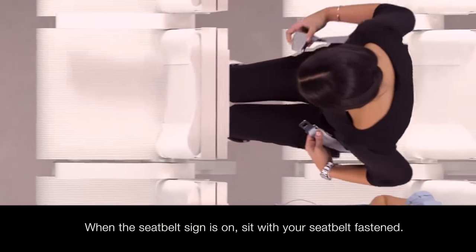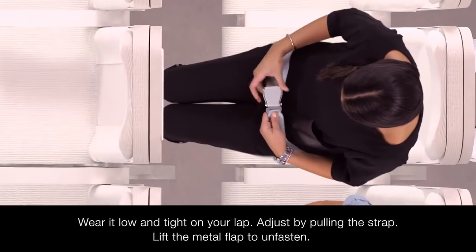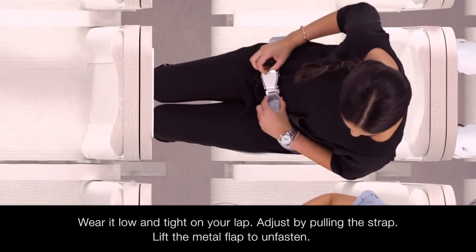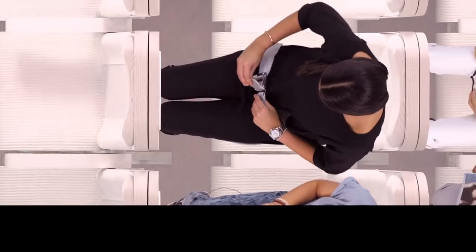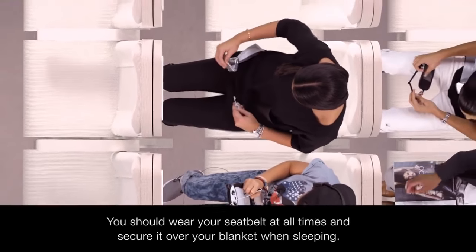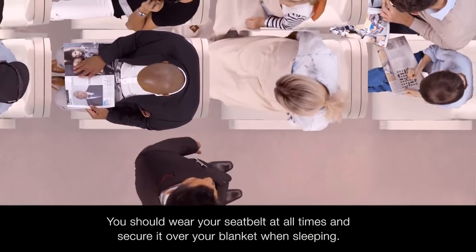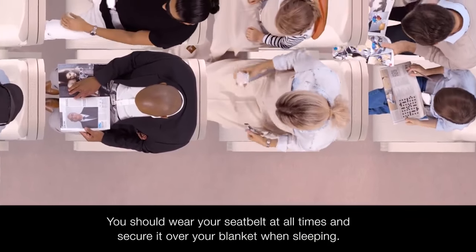Whenever the seatbelt sign is switched on, you should be seated with your seatbelt fastened. Wear it low and tight across your lap and adjust it by pulling the strap. Lift the metal flap to unfasten. We recommend wearing your seatbelt at all times throughout the flight and securing it over your blanket when sleeping, so if needed, we won't have to disturb you.